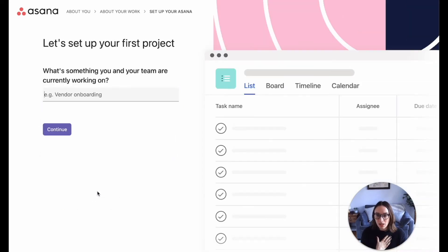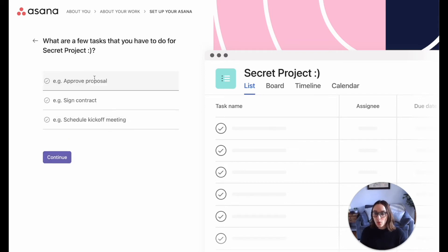I'm guessing they might give me something like a template. What am I working on? Let's just say 'scheduling' — oh, look at that fanciness. Let's do a 'Secret Project.' And what are some tasks that I'm going to have? Oh, this is cool — it's like filling itself out. Love this onboarding, it's so slick.